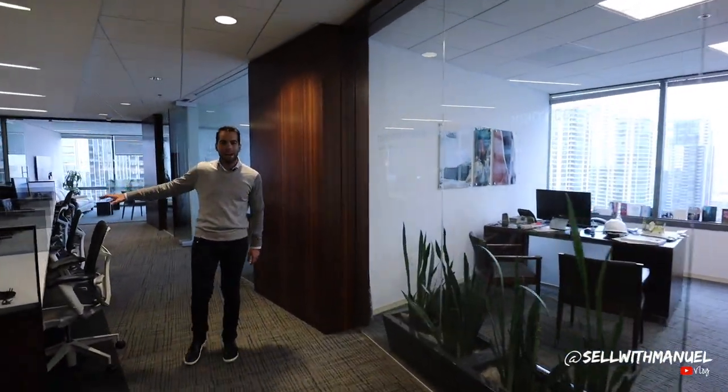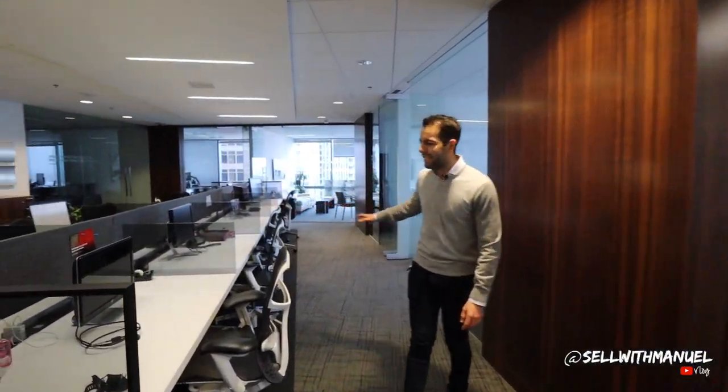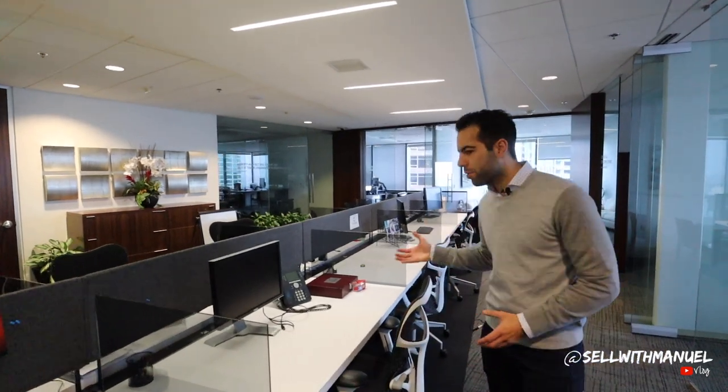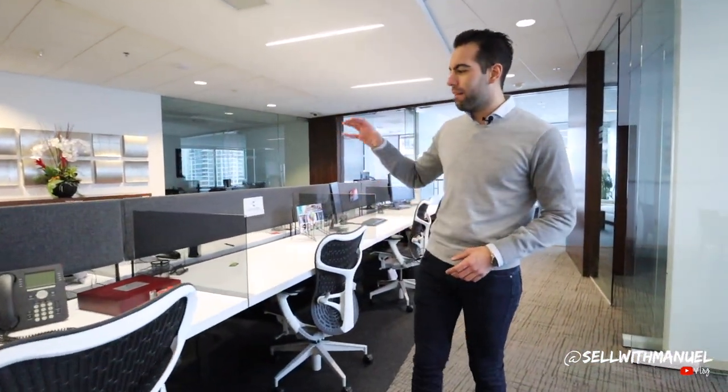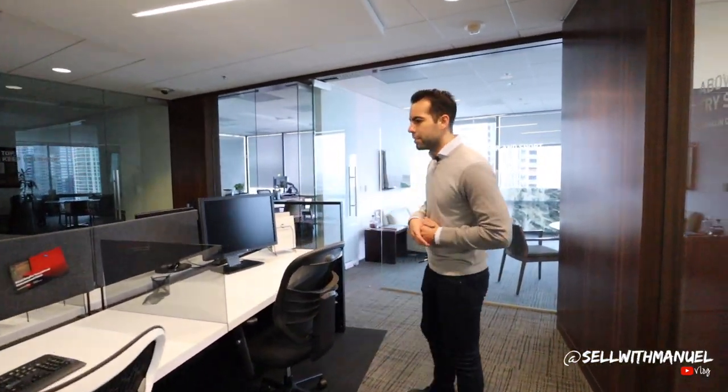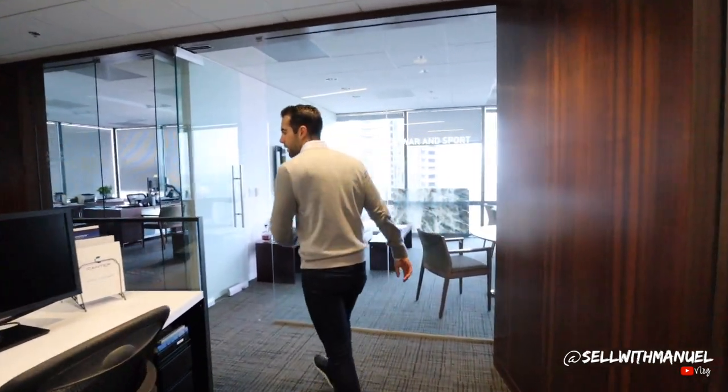Over here we have the cubicles for real estate agents. These are really just mostly floater cubicles, so whichever agent wants to come in and have a place where they can put down their computer, make a few phone calls, this would be it right here. They're all open spaces — some agents claim one as their own, but it's really just open space that anyone can come in and use.